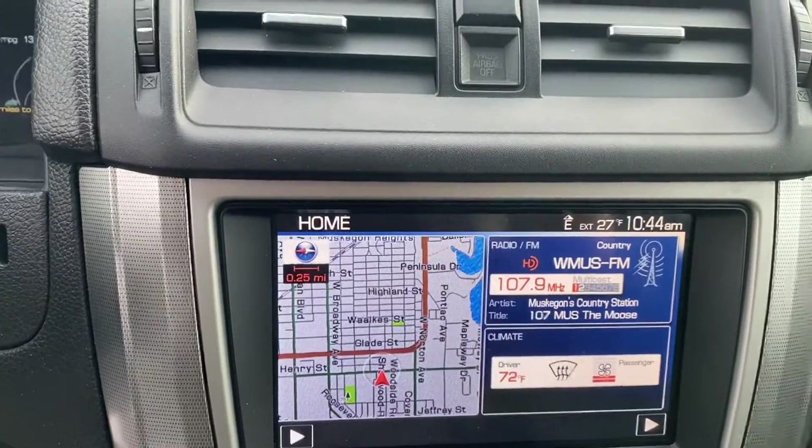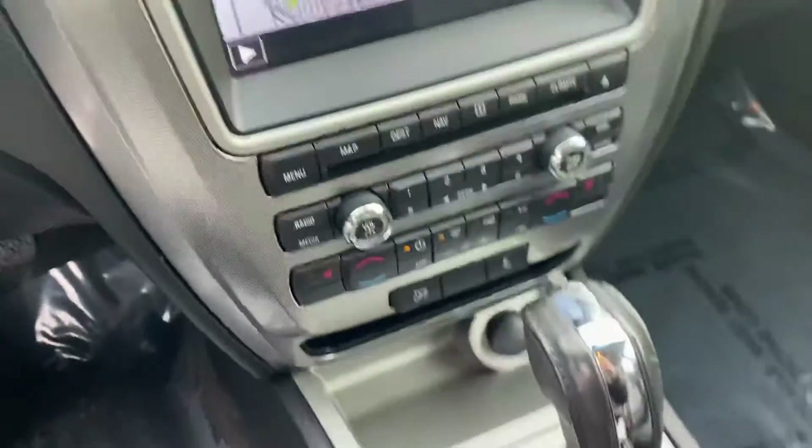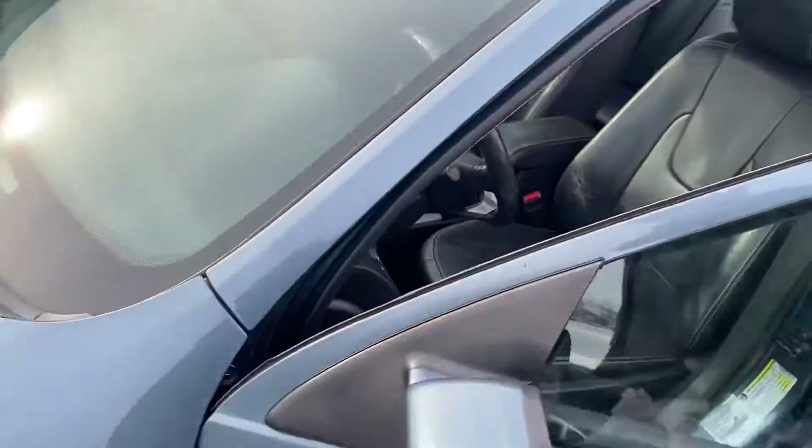Take a step inside — we have the instrument cluster, Bluetooth hands-free calling, voice recognition, cruise control, navigation built in with the touchscreen, and heated seats. This is a very beautiful vehicle with great gas mileage right at your price point.